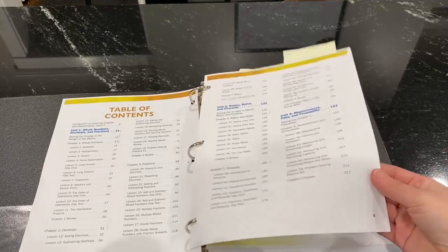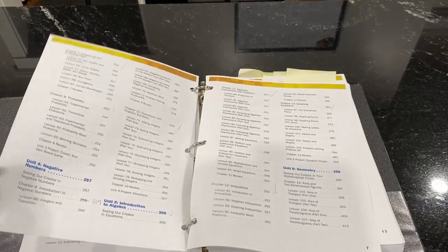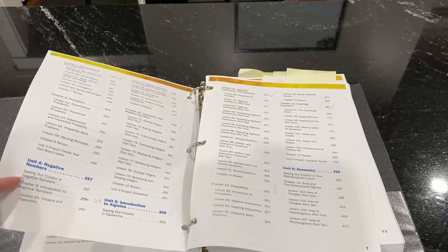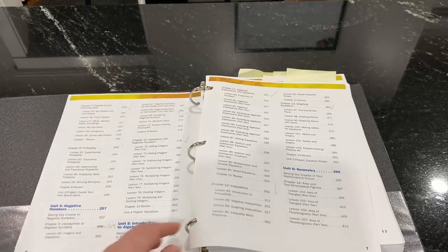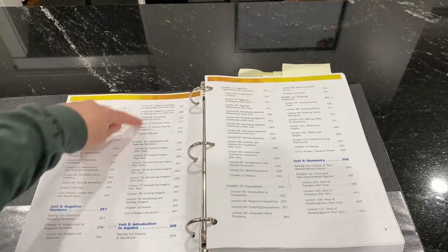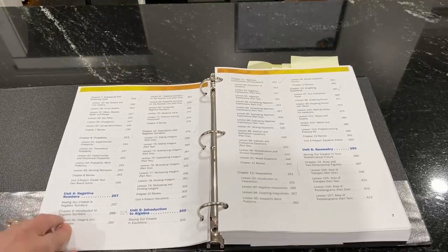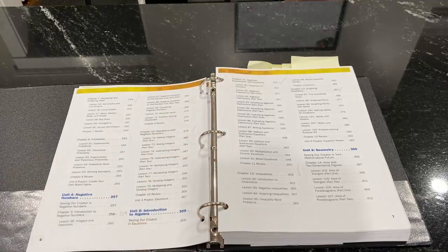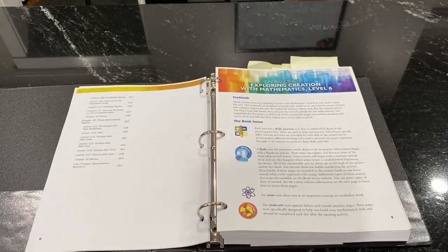Unit three is measurement, data, and probability. Unit four is negative numbers — this is an area where I've flagged a lot because I've worked with many homeschool students and know where they struggle, especially when they get into pre-algebra and algebra. It was a joy to break this down concretely with pictures and real life examples to set them up for success. Unit five is introduction to algebra: variables, representing them in different ways, inequalities, graphing, and tables. Unit six is geometry to finish things out.